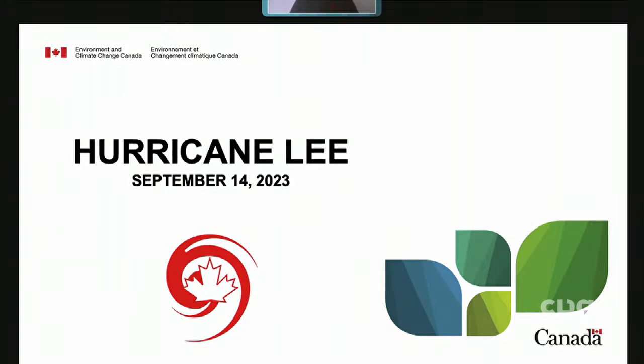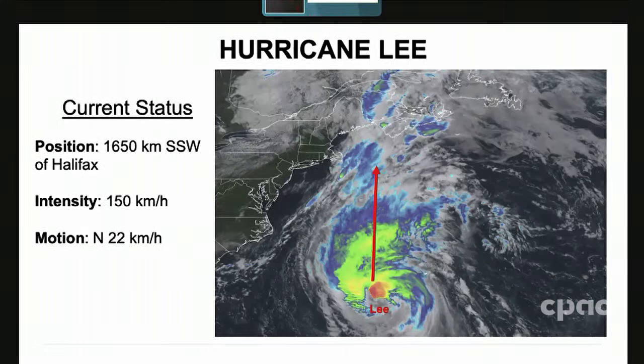Good day. Welcome to a short briefing on the progress of Hurricane Lee, which is still a hurricane down south. The latest conditions, as of noon Atlantic time — 11 o'clock this morning Eastern — we still had a hurricane on our hands: a Category 1 with winds of 150 kilometers per hour. The center of the storm was located about 1,650 kilometers to the south-southwest of Halifax.